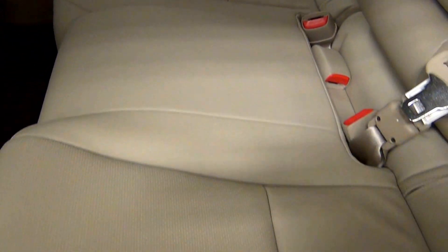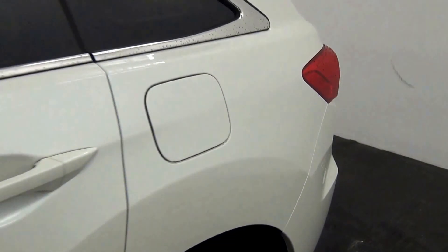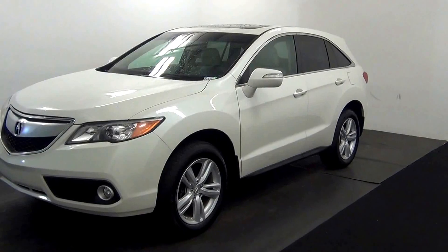And that will end the walk around the 2015 Acura RDX.